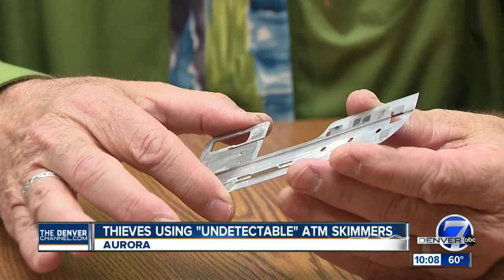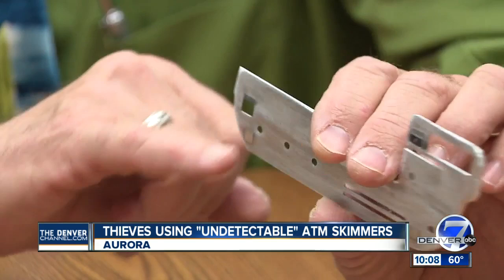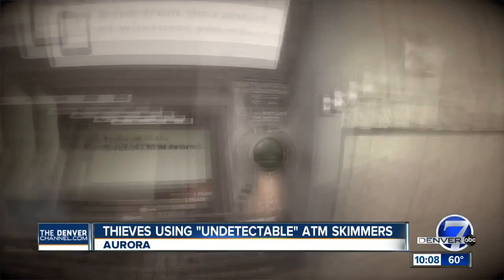This kind is completely undetectable from the outside. You have no idea it's in there, and that's what concerns us. A thin piece of metal — it has a reader on one end, half the width of a quarter. There had been circuitry soldered on here. Put inside an ATM, all the bad guy has to do is walk up, insert the device, and leave it there.